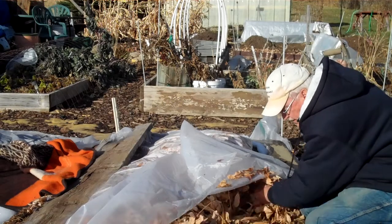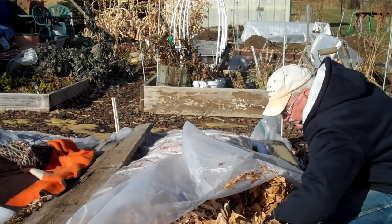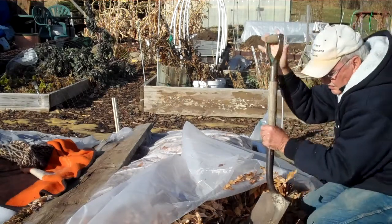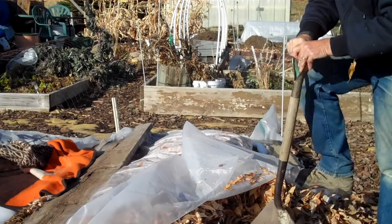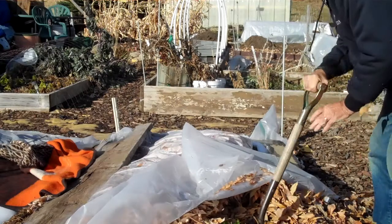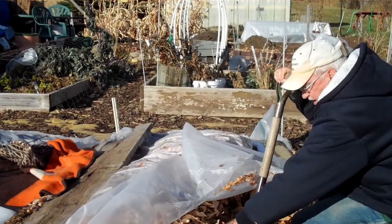I'm going to dig some up so we can have some fresh carrots tonight. I'll just take my shovel and loosen that up a little bit. Leaves keep it from freezing. Not frozen at all. Just loosen those up and I'll see what I've got here.